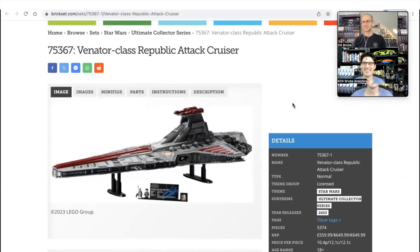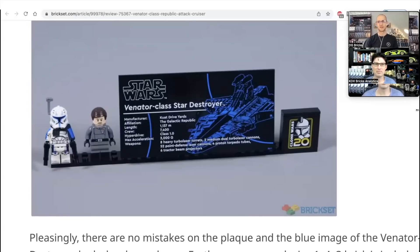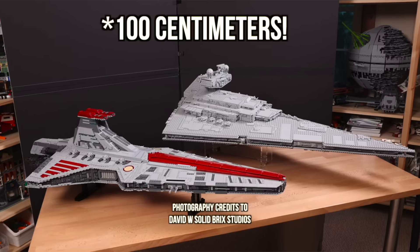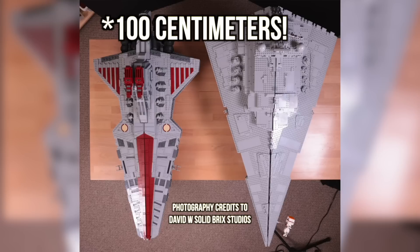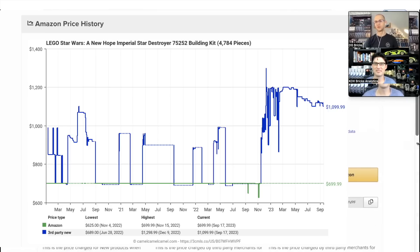This is the just unveiled, not even released yet, 75367 UCS Venator — the set that Star Wars fans have wanted for decades. Obviously you have the two minifigures, Admiral Yularen and Captain Rex. This set is 100 inches long, the exact same as the UCS Star Destroyer that just retired. The Star Destroyer was a $700 retail price, now going on Amazon for over $1,000.